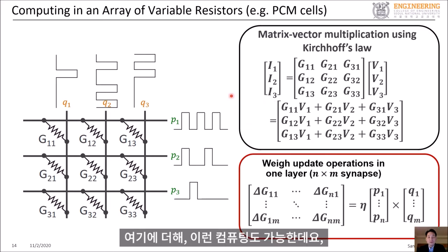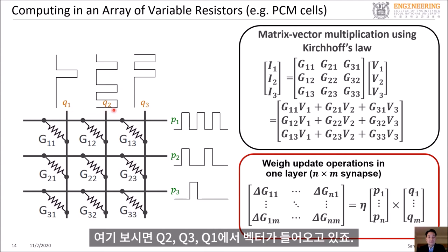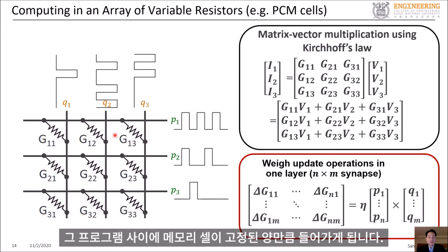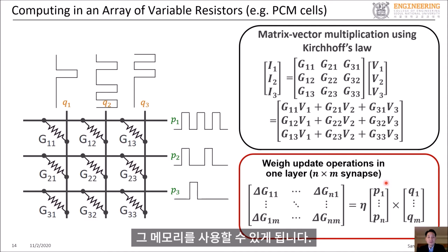In addition, you can also perform outer-product weight update computation, where you are changing the conductance values in a matrix using two vectors. Here, q1, q2, q3 come in as pulses from one side, and p1, p2, p3 come in from the other side. When these two pulses overlap with each other, the memory cell in between gets programmed by a fixed amount, implementing this operation using the memory array.